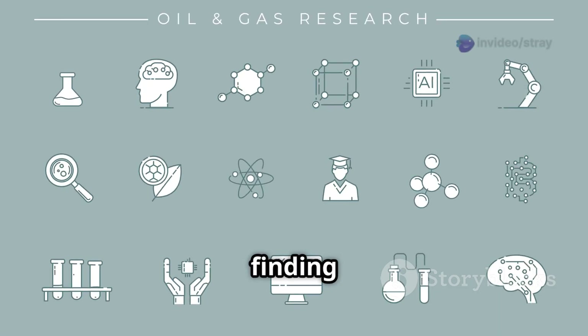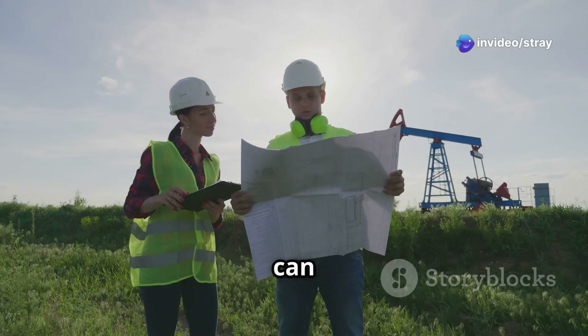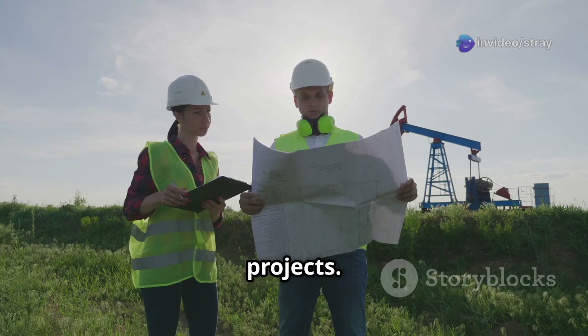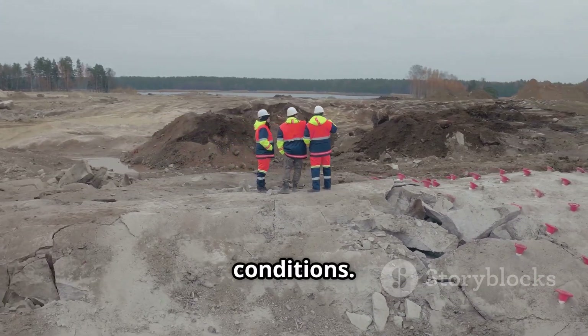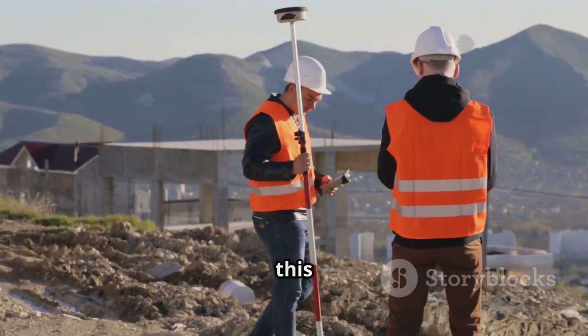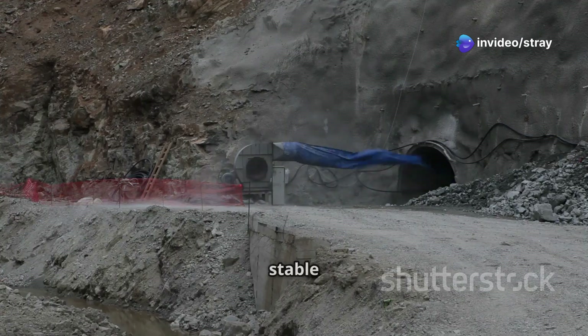For instance, it can help in finding natural resources like oil, gas, or minerals. It can also be crucial for engineering projects. Before building a large structure, engineers need to know about the ground conditions. Geophysical surveys provide this essential information. This ensures that buildings, bridges, and tunnels are constructed safely and on stable ground.